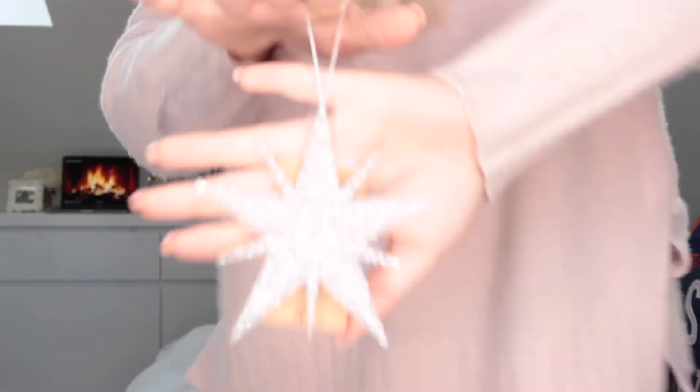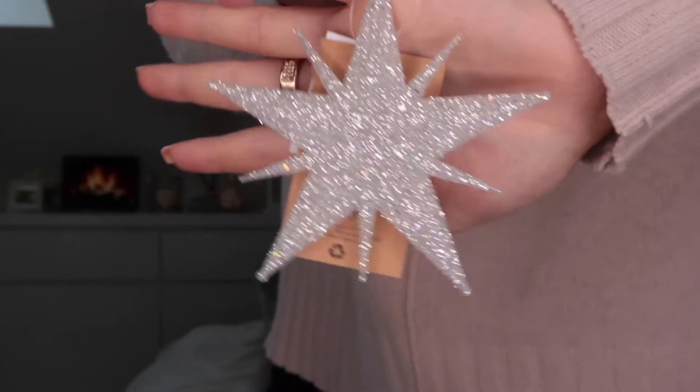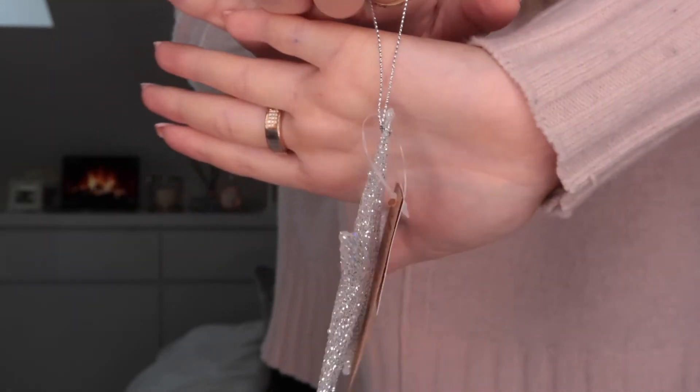I didn't get very many new baubles because I've got so many from last year — you'll see those on my Christmas tree video. But I picked up three of these because they're really sparkly and great value for money — £1.09 each. I got three because I thought that was a good amount, and I keep all my decorations and reuse them every year.